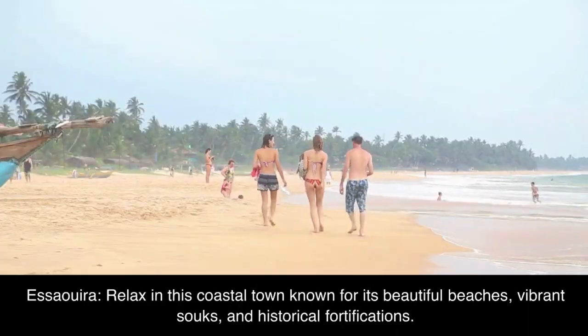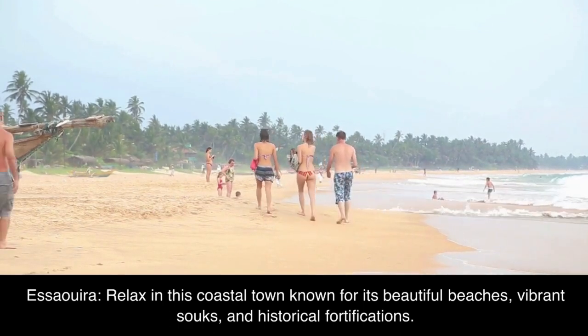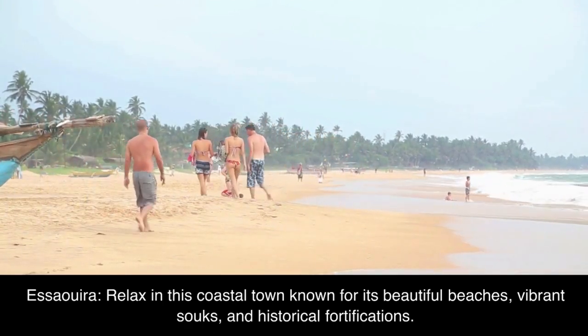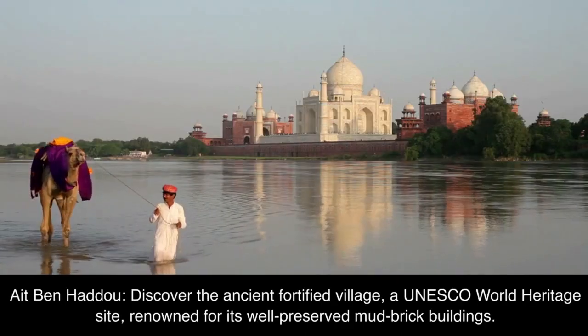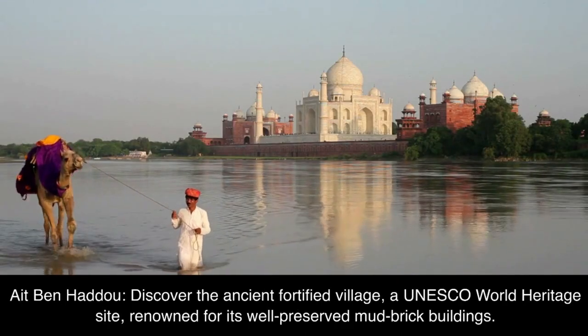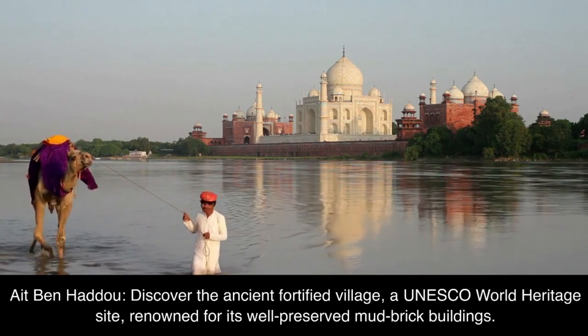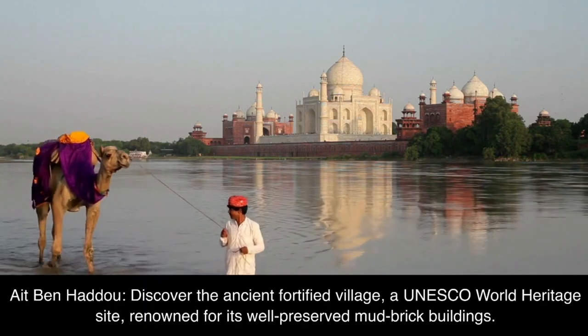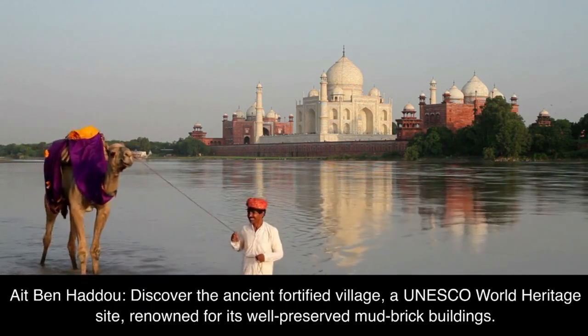Essaouira. Relax in this coastal town known for its beautiful beaches, vibrant souks, and historical fortifications. Ait Ben Haddou. Discover the ancient fortified village, a UNESCO World Heritage Site, renowned for its well-preserved mud-brick buildings.